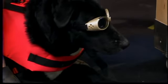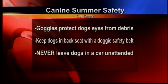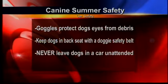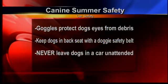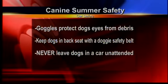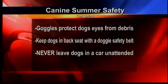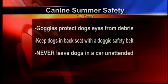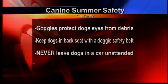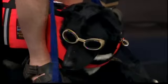You always want to keep them cool. Another thing to make sure you do is never ever leave them in the car unattended. In the summer, cars can exceed over 200 degrees. Even if you have the windows down or air conditioning, even if you're going to be in there for just a couple of seconds, never leave them in the car unattended.